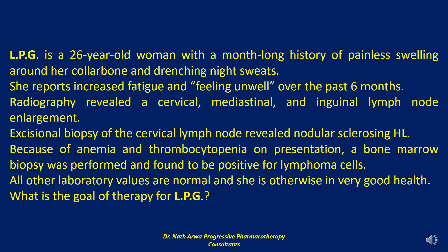The next case reads: LPG is a 26-year-old woman with a month-long history of painless swelling around her collarbone and drenching night sweats. She reports increased fatigue and feeling unwell over the past six months. Radiography revealed cervical, mediastinal, and inguinal lymph node enlargement. Excisional biopsy of the cervical lymph node revealed nodular sclerosing Hodgkin lymphoma. Because of anemia and thrombocytopenia on presentation, a bone marrow biopsy was performed and found to be positive for lymphoma cells.